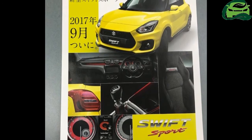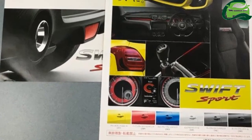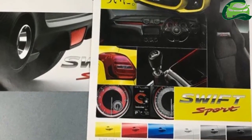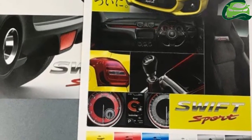A 6-speed manual and 6-speed automatic are the expected transmission choices. Maruti is reportedly considering a Maruti Swift Sport post the launch of the 2018 Maruti Swift at the Auto Expo next February.